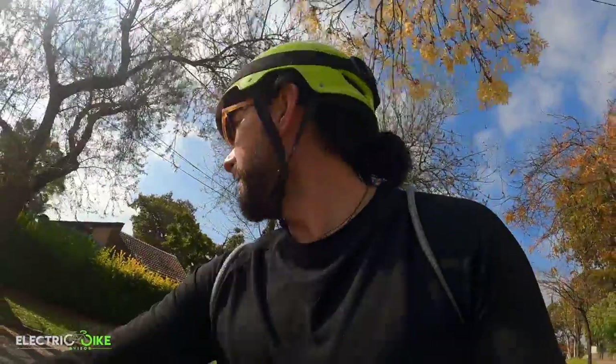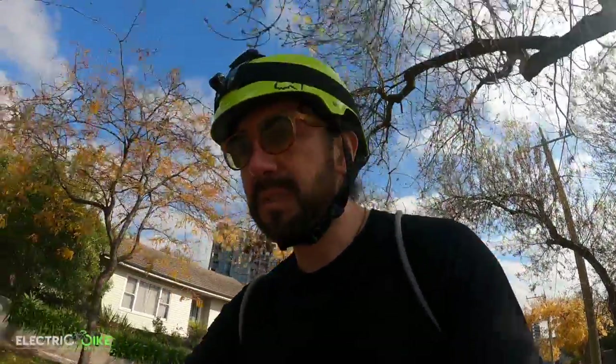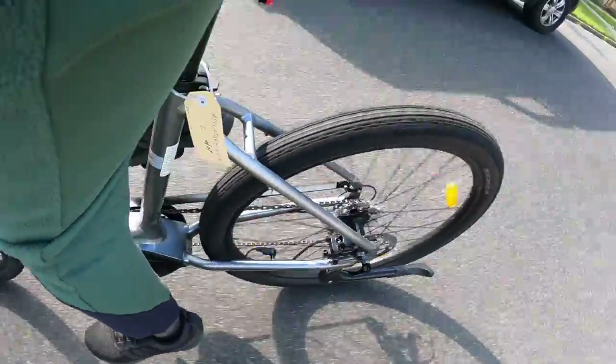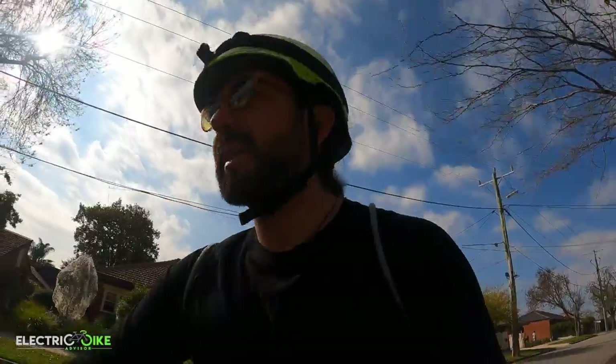The last thing is the weight of the bike. I didn't have a chance to actually test it, but based on other bikes I have tested I would say this one is around 24 kilograms, which is not too heavy. It doesn't have important attachments like a front light, rear light, or rear rack, which are elements that will slightly add to the weight.